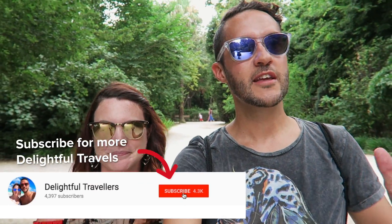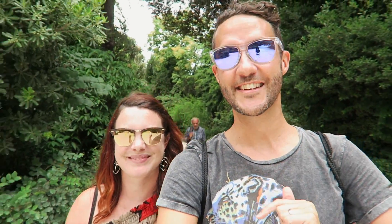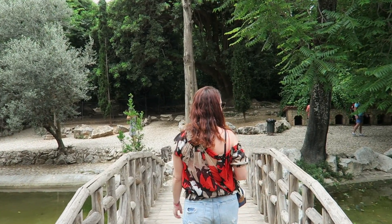So right now we are in the National Garden in the middle of Athens and it's free to come here. It also might be dubbed the Botanical Garden — we still haven't figured that out yet, so let us know in the comments. It's very central, smack dab in the middle of Athens right next to the Parliament Building.